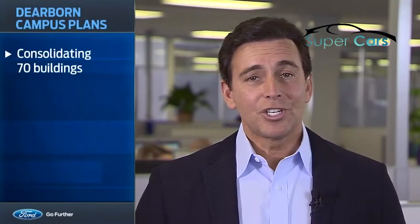When the 10-year transformation is complete, we'll have demolished and consolidated 70 existing buildings, many of which are more than 60 years old, and formed two new campuses offering greater flexibility and connectivity in our workspaces. Here's a glimpse of what the transformation will look like.